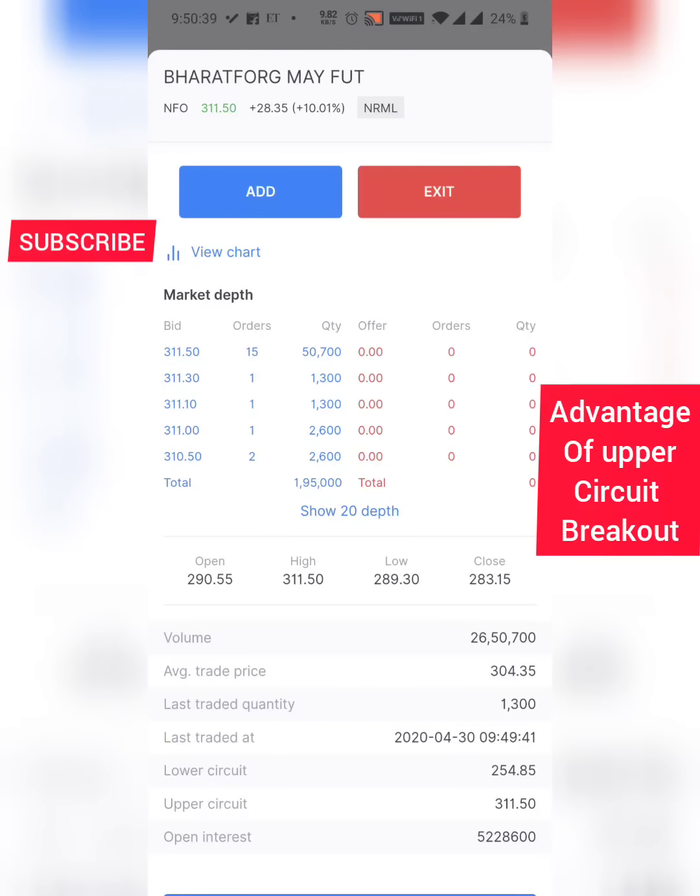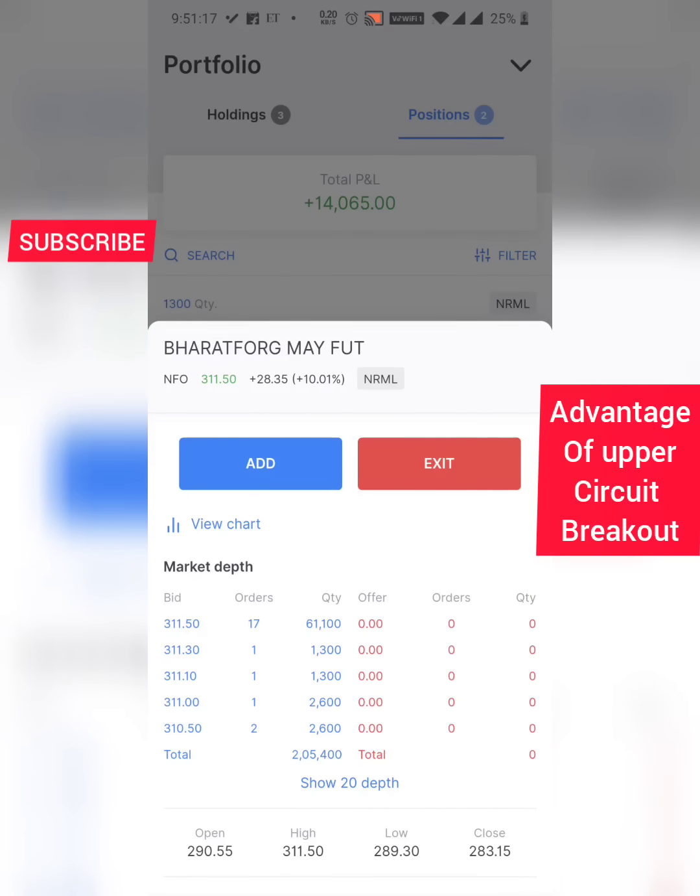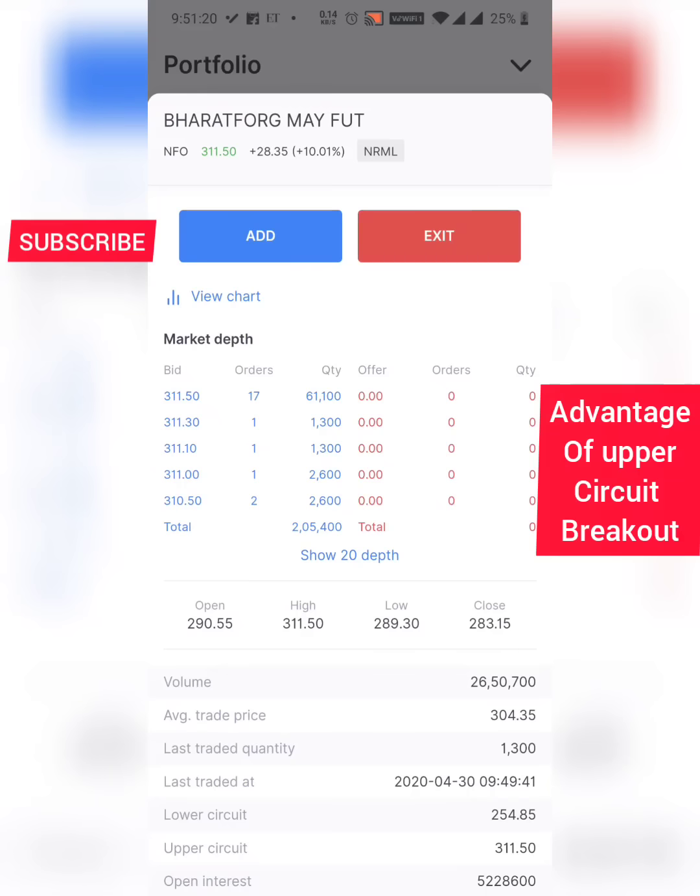It is taking time. I have my personal training classes today — yesterday also I had some five classes, and today I have around eight classes starting from 12 o'clock until 9 at night, with maybe one hour gap for lunch. Friday also I have eight classes because I skipped one week, so a lot of classes are pending. It's very difficult for me to do a video after 12 o'clock, so I thought I'd just do a screen recording to show you guys how upper circuits can break out.